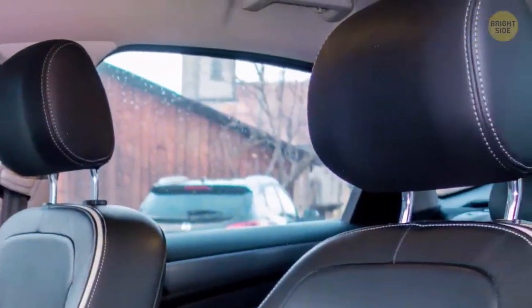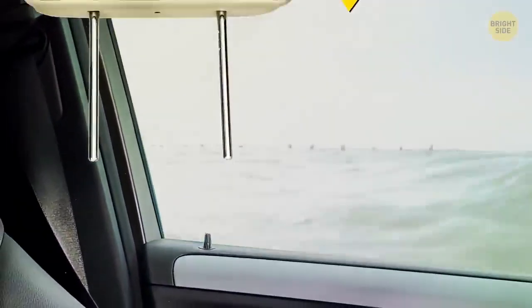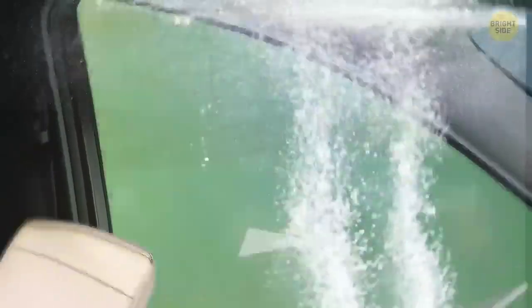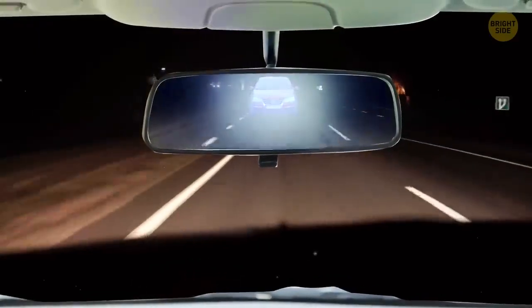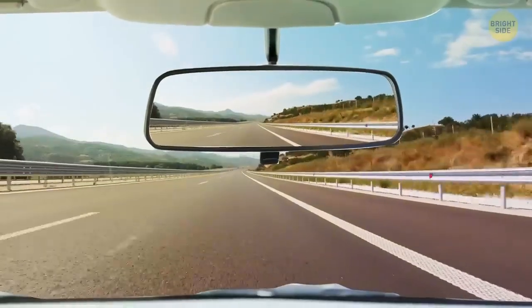Detachable headrests in a car can be used to break the windows in case you get stuck. Don't swing at the window though — slide one of the prongs in between the pane and the door, pull the headrest back towards yourself, and the window will shatter. Don't forget about the tab on the bottom of your rearview mirror — pull it back during nighttime driving so someone's headlights behind you won't be blinding.